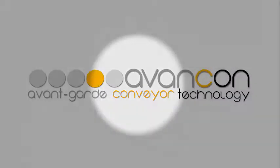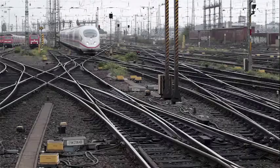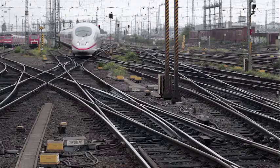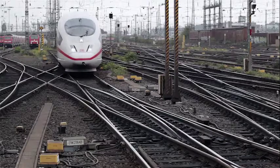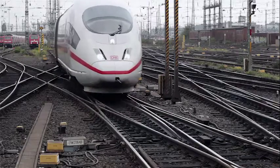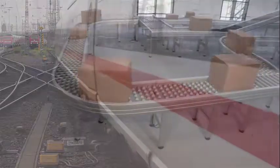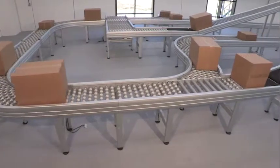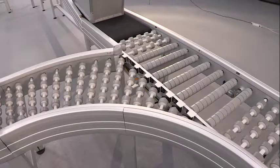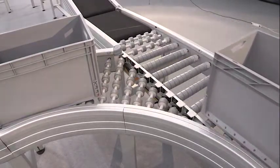Avancon stands for avant-garde conveyor technology. You have probably already experienced how the railway routes freight trains and passenger trains in the right direction through crossings and switches in large railway stations and marshalling yards. But have you ever thought about how millions of boxes, cartons and packages are distributed every day in logistics centers and online companies?